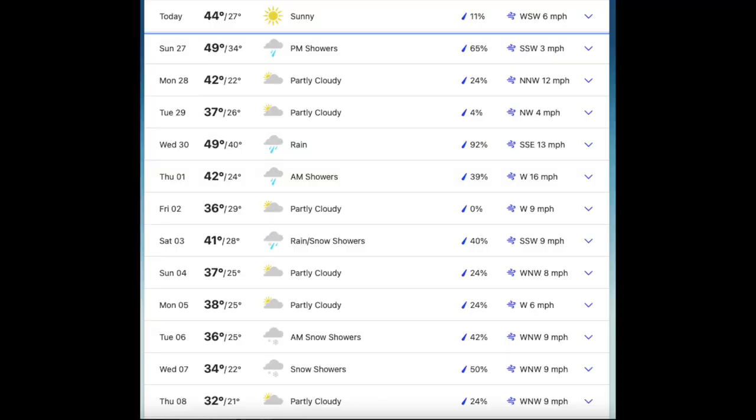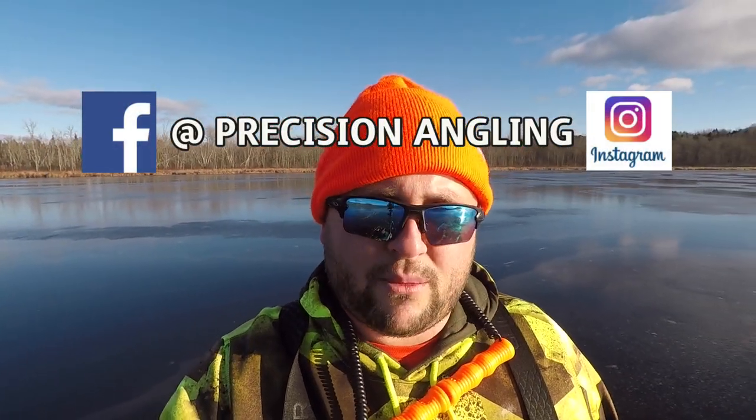I figured I'd come out and give this place a try. I'm only going to fish for about two hours. It is almost nine o'clock and it is the 26th of November. We're gonna get after it folks and hopefully tie into a couple fish.